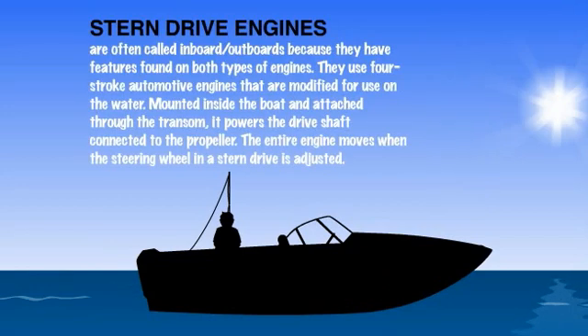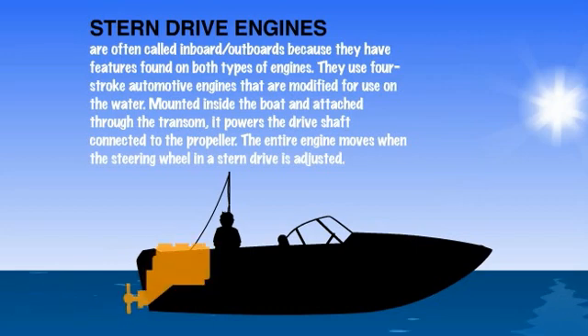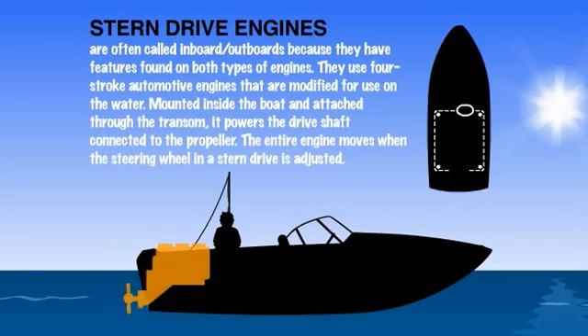The last type of engine we will look at is the stern drive. Stern drives are often called inboard-outboards because they have features found on both inboard and outboard engines. Similar to inboards, stern drives use four-stroke automotive engines that are modified for use on the water. They are mounted inside the boat and attached through the transom and powers the drive shaft, which is connected to the propeller. Similar to outboards, the entire engine moves when the steering wheel controlling a stern drive is adjusted.